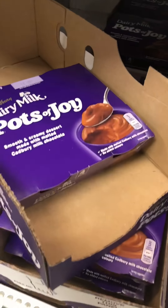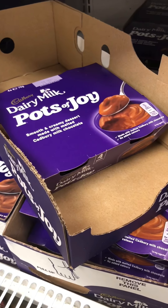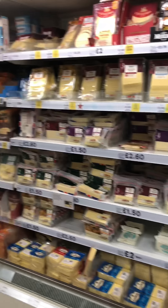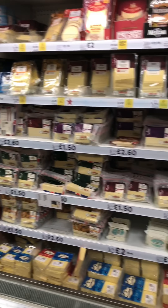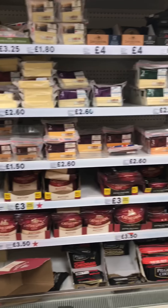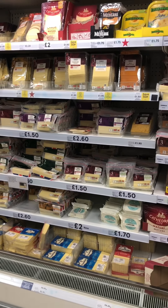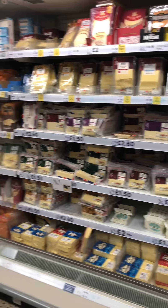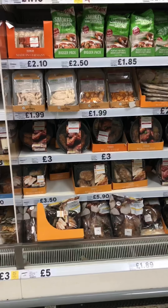These Pots of Joy are a bit higher calorie at about 160 calories per pot, but never has anything been more accurately named - they are immense. There's another thing you might not expect to see on a healthy food shop, but cheeses are fine. If you do want to save some calories, go for the 50% reduced fat versions as you'll save yourself a lot of calories, but a small amount of cheese is not going to harm anyone at all.